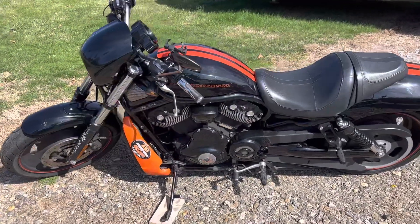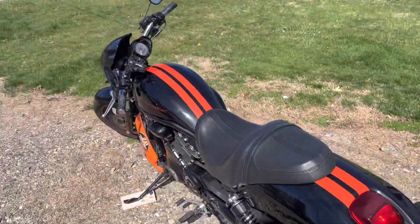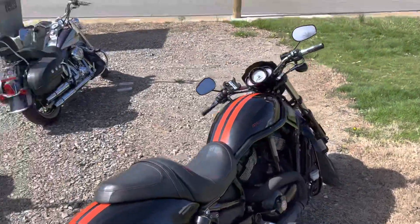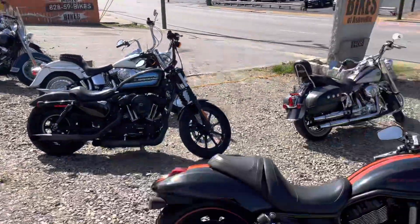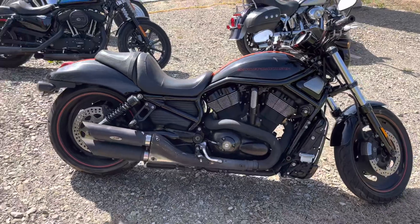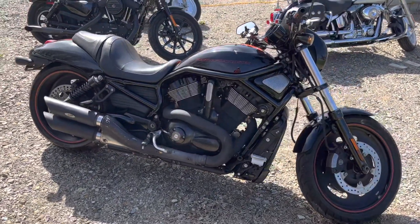We've got financing for everybody — that's bad credit, low credit, no credit. I've got someone who'll work with you. Come on down and see me, or message me here on YouTube or on Facebook. I'll be happy to answer any questions. If you've been looking at one, I wouldn't hesitate — this thing's gonna move quick.